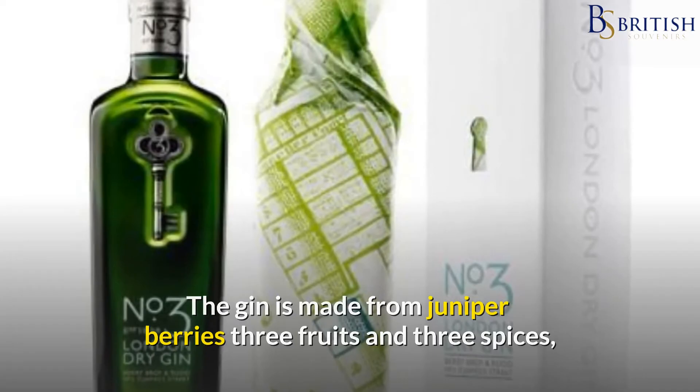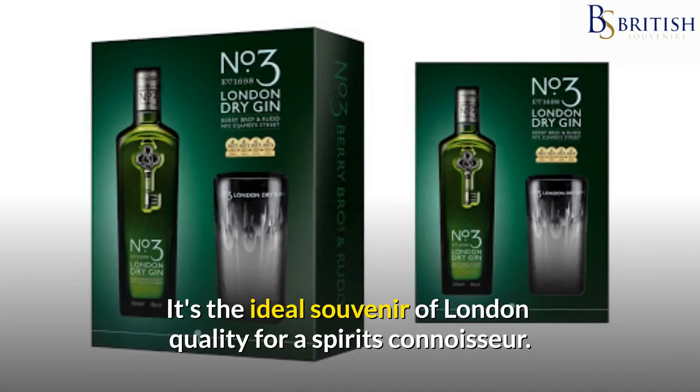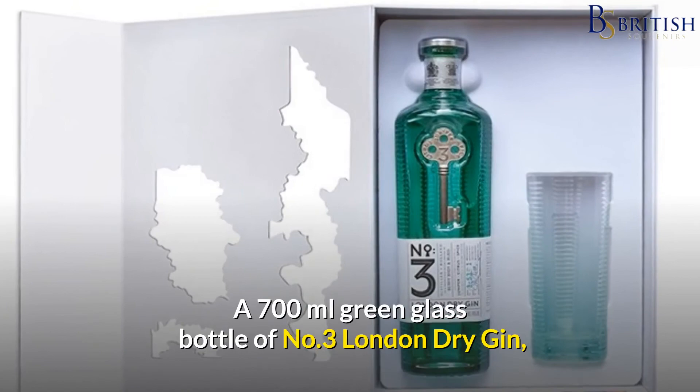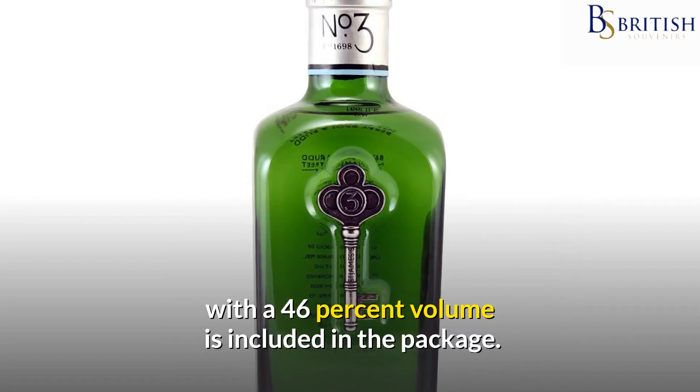The gin is made from juniper berries, three fruits and three spices, and is distilled in copper stills using the age-old traditional method. It's the ideal souvenir of London quality for a spirits connoisseur. It has a distinct orange citrus flavour with a zingy grapefruit peel finish. Along with the earthy angelica root and aromatic cardamom pods, Moroccan coriander seeds add a slightly peppery bite. A 700ml green glass bottle of No. 3 London Dry Gin with a 46% volume is included in the package.